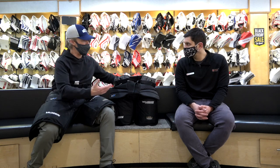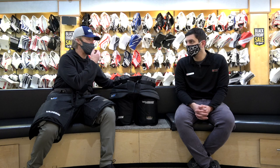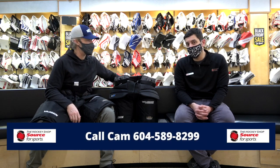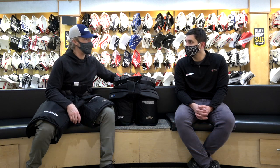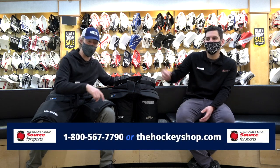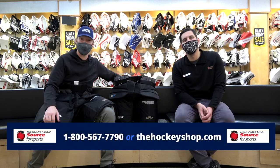Before we get into this week's featured gear, where can people reach you to find out if they can still get a stick or skates under the tree in time? 604-589-8299, just give me a call. We'll also flash the 1-800 number on screen — Hutch, work your magic.